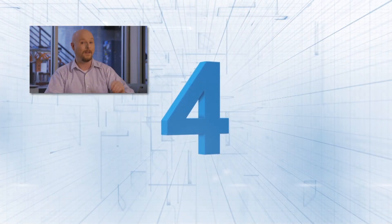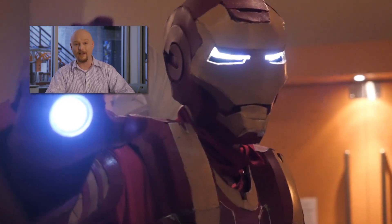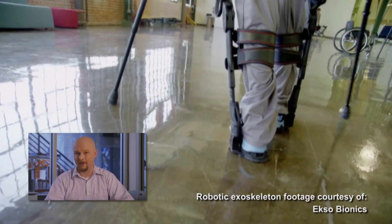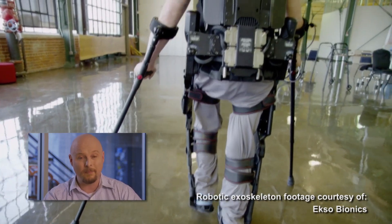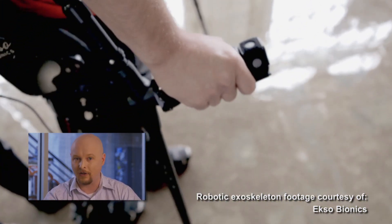Number four: exoskeletons. In the comics, Tony Stark has to make the Iron Man suit out of necessity. In reality, there are a lot of companies making exoskeletons for various reasons, like Exobionics, which is building exoskeletons for paralysis patients. The exoskeleton supports the patient's weight, and they control it by using buttons and crutches, or a walker.